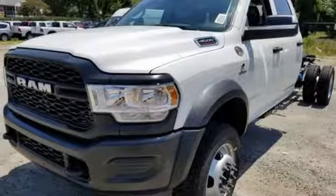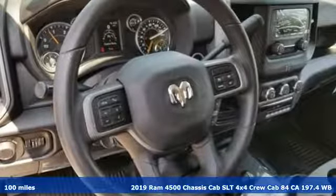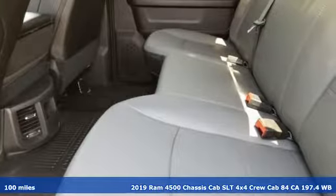Here's a new 2019 Ram 4500 chassis cab. Ram gets the job done. It comes nicely equipped with features you'll love.